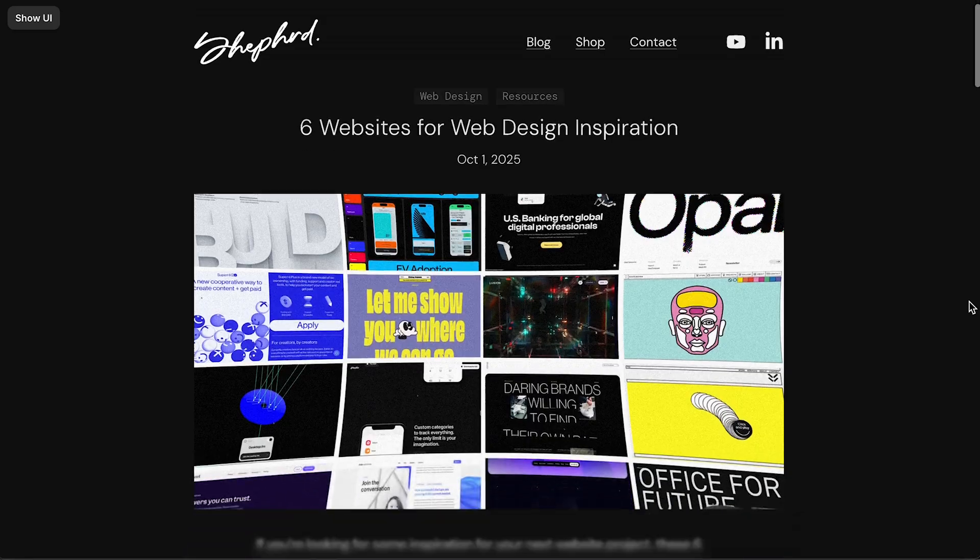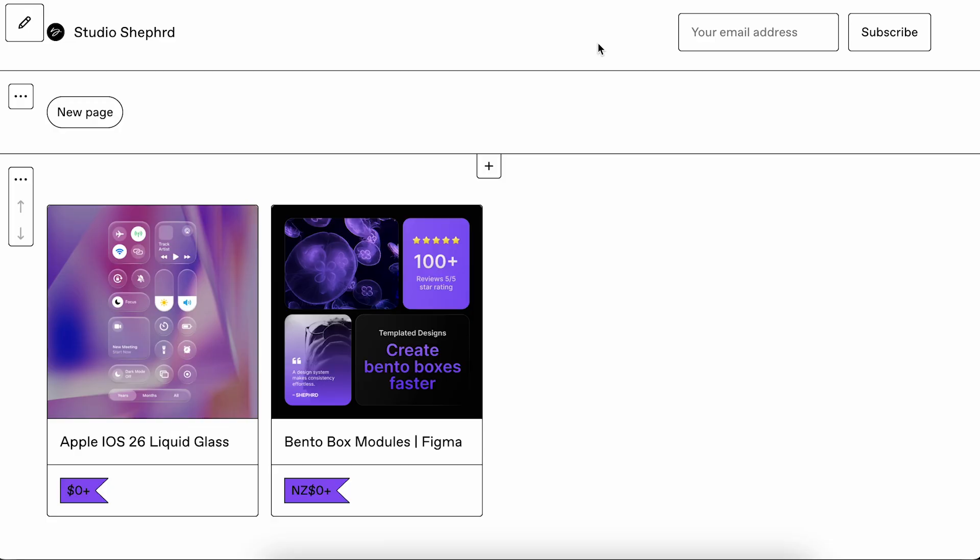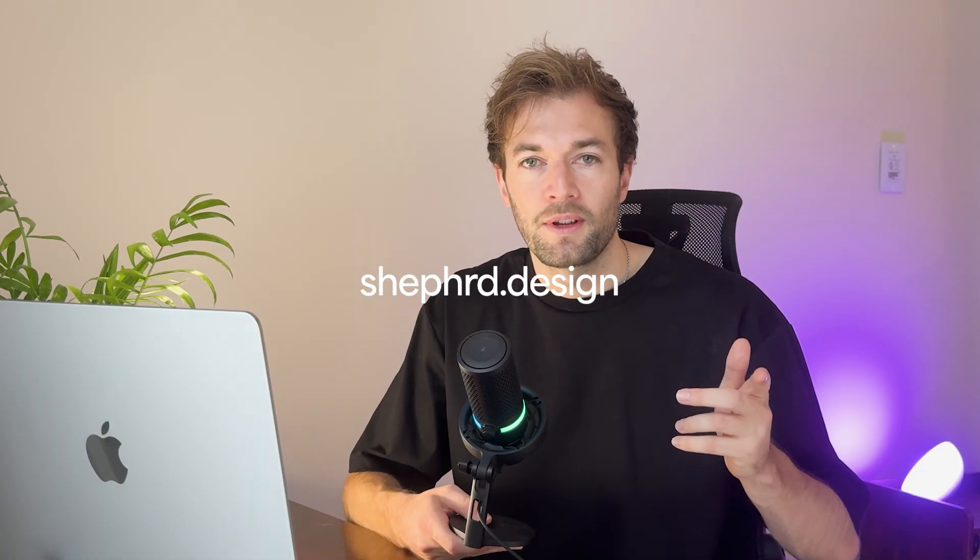I just wanted to jump in and let you know that my website is now live. It will have blogs that accompany videos just like this, as well as free resources for you to grab, so be sure to check it out at shepherd.design. Now back to the video.